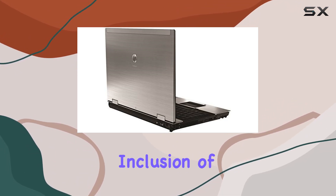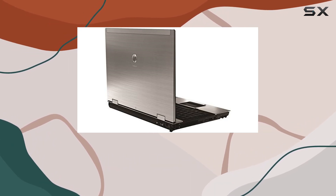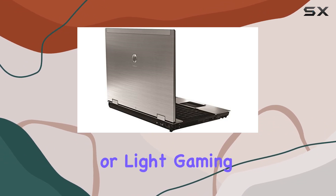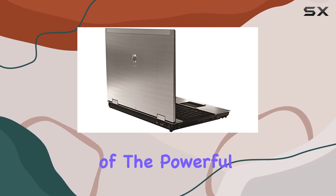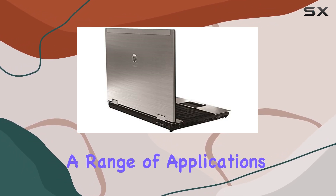One notable feature is the inclusion of the NVIDIA NVS 5100M graphics card, enhancing the laptop's graphical capabilities for tasks such as content creation or light gaming. The combination of the powerful processor and dedicated graphics makes this EliteBook suitable for a range of applications.